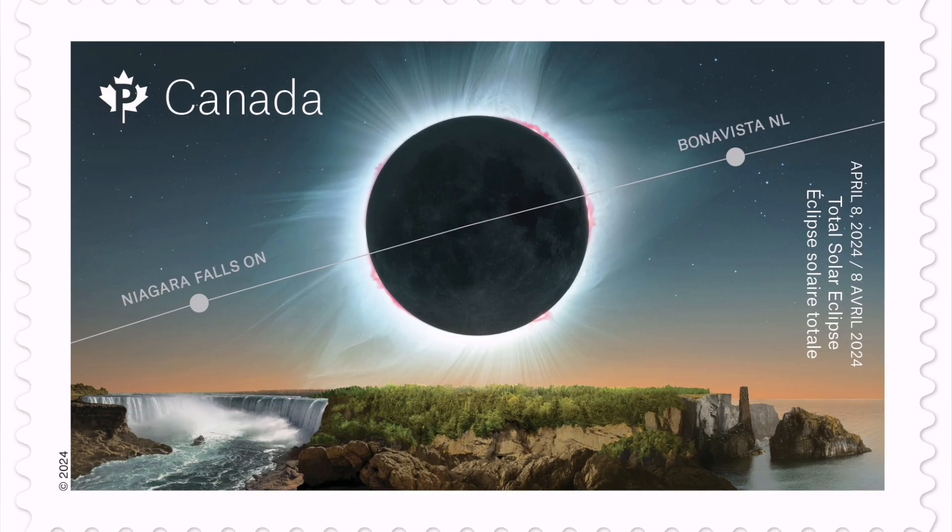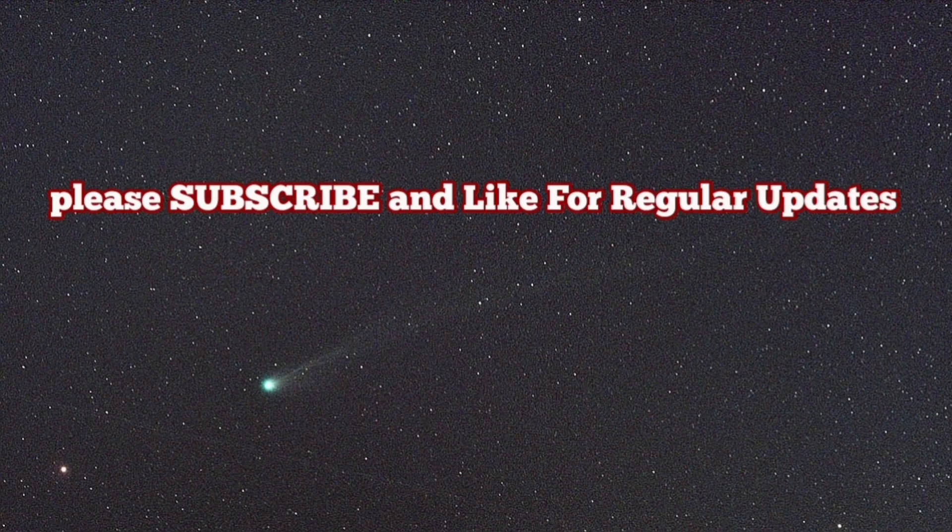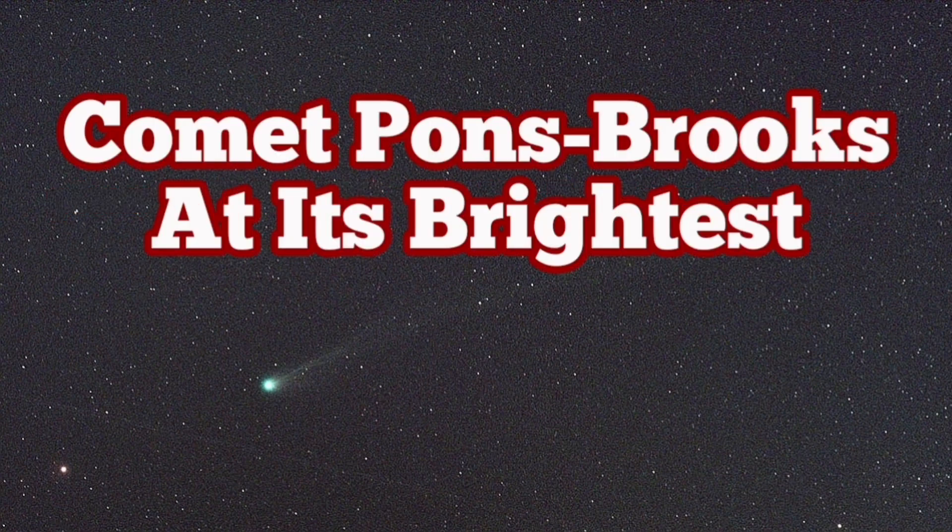This month, at the same time, we will have a solar eclipse visible from Canada. This is a stamp that the Canadian post office has released. I have a video about the observation of this eclipse — please watch it. I'll add it at the end of this video.